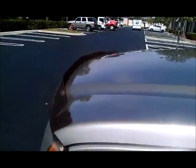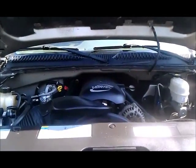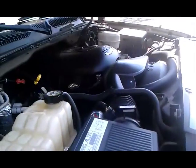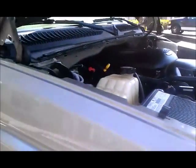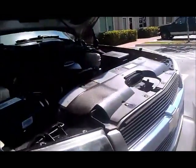Let's give you a look at the motor here — 6.0 liter Vortex V8, 300 horsepower, smooth running. As you walk around this truck, it's just so nice.